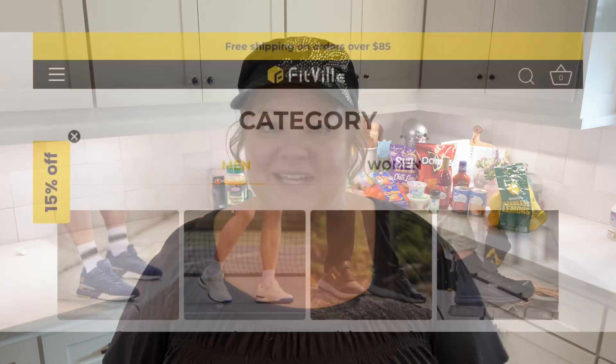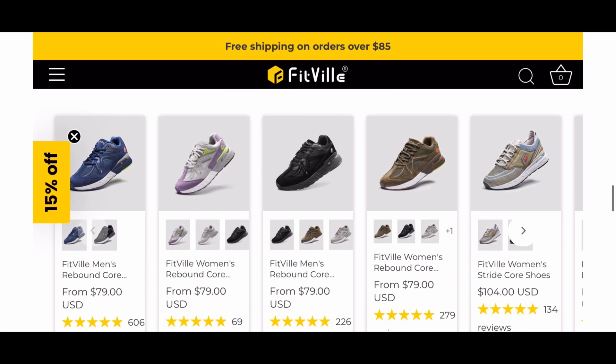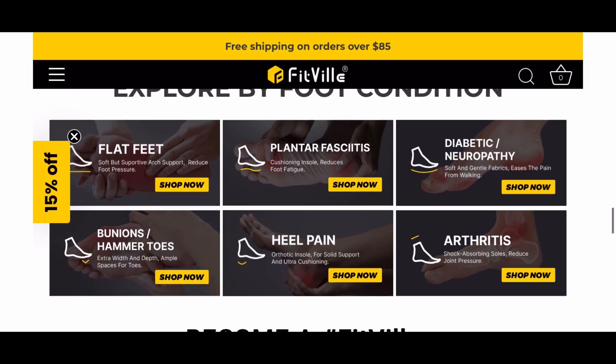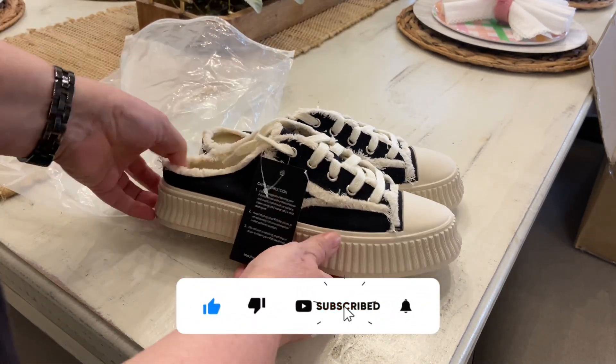Today's video is sponsored by FitVille. I did a video where they sponsored it a few weeks back, but they asked me to do another one. Before I get started on taking you through Costco, I wanted to share with you a little bit about FitVille and the awesome shoes that they have on their website. FitVille is a company that was founded by a man in Texas in 2018, with a mission to enhance the footwear experience. They strive to provide shoes for people with all kinds of different foot conditions that might normally make it harder to find shoes that are not only cute, but also comfortable.